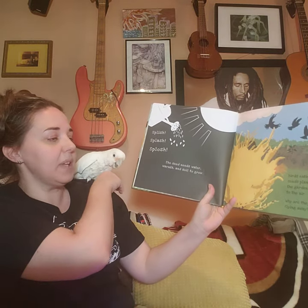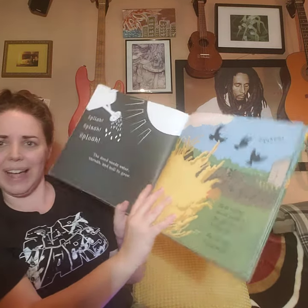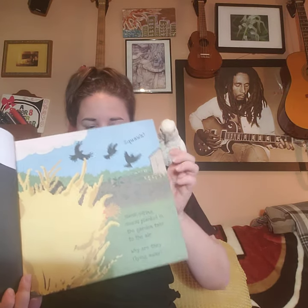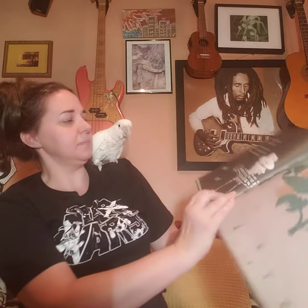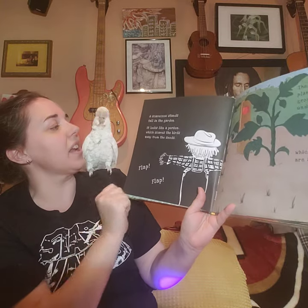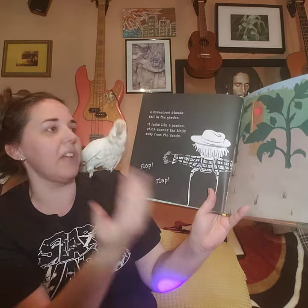Birds eating seeds planted in the garden take to the air. Why are they flying there? A scarecrow stands tall in the garden. It looks like a person, which scares the birds away from the seeds.